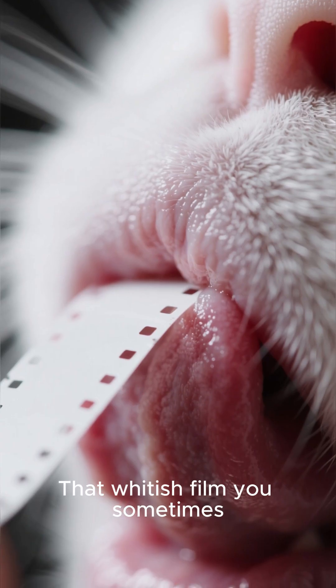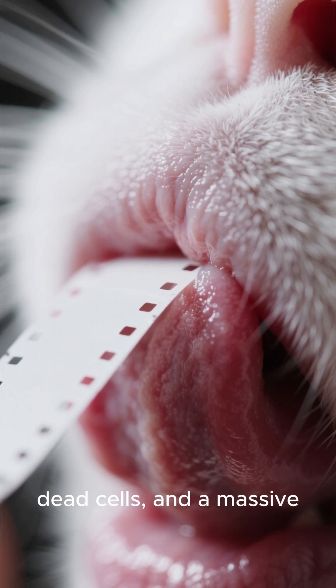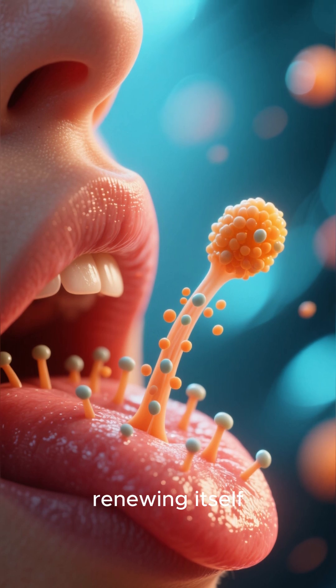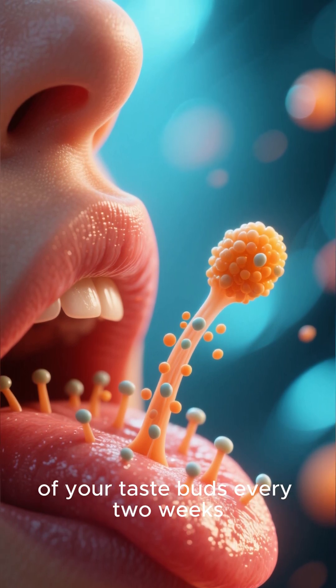That whitish film you sometimes see on your tongue is a mix of food debris, dead cells, and a massive colony of these microorganisms. Your tongue is constantly renewing itself, replacing all 10,000 of your taste buds every two weeks.